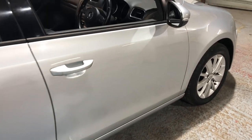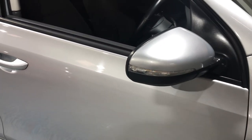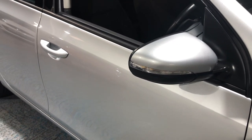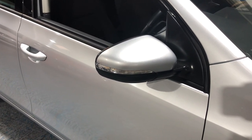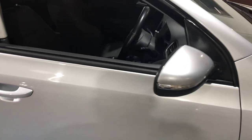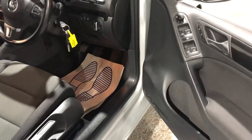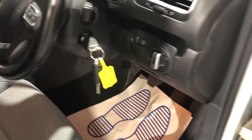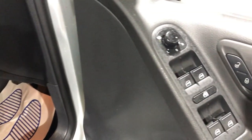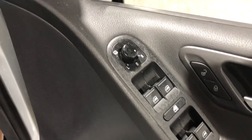Let's start to look inside. Firstly, before we get there, we've got side repeater indicators built into the door mirrors, and the door mirrors are finished in the same color as the bodywork. Looking inside, we've got two keys. On the door we've got central door locking, electric windows front and rear, and electric mirrors.